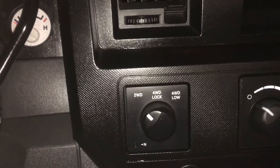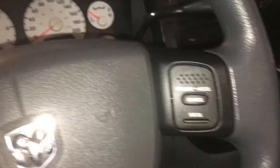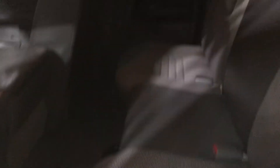Of course you've got the two wheel drive, four wheel lock, high and low, and cruise control. Again in great shape, lots of space in the back.